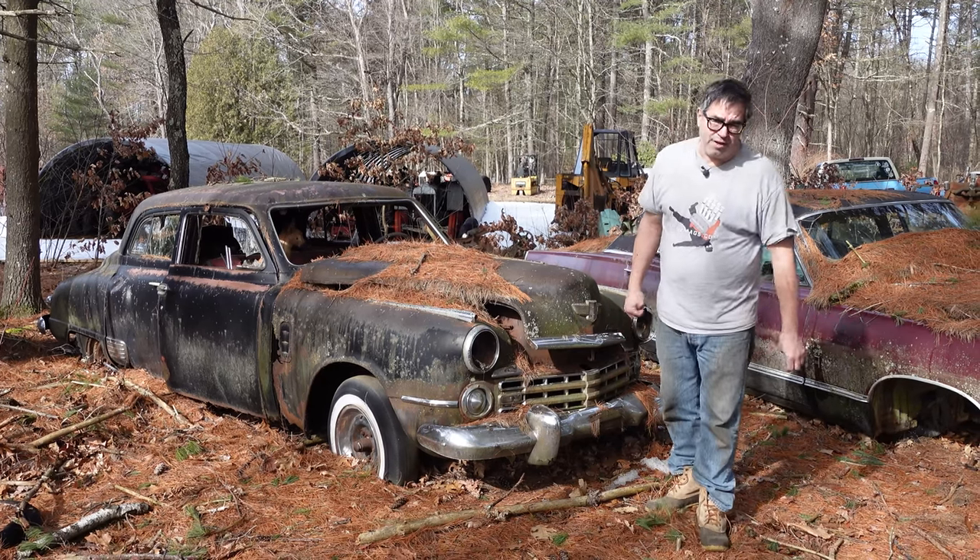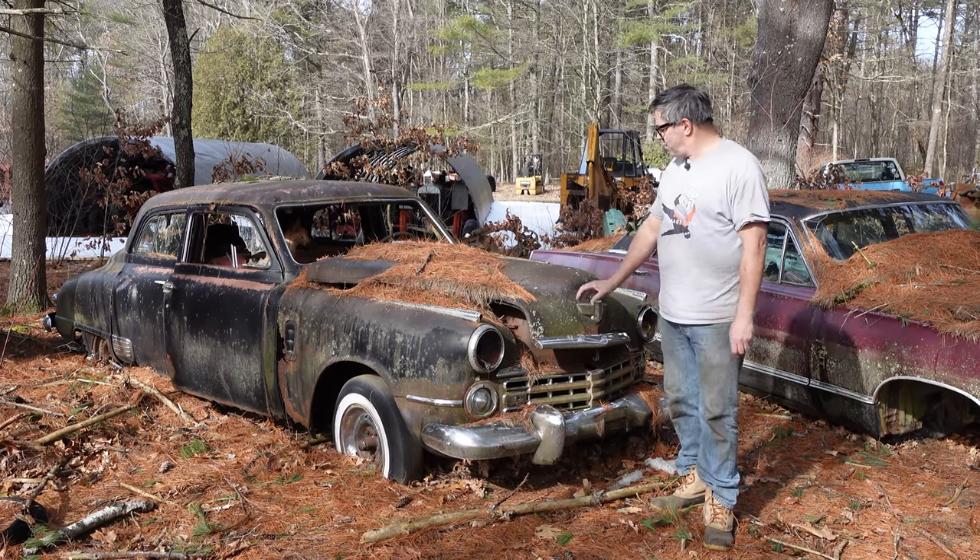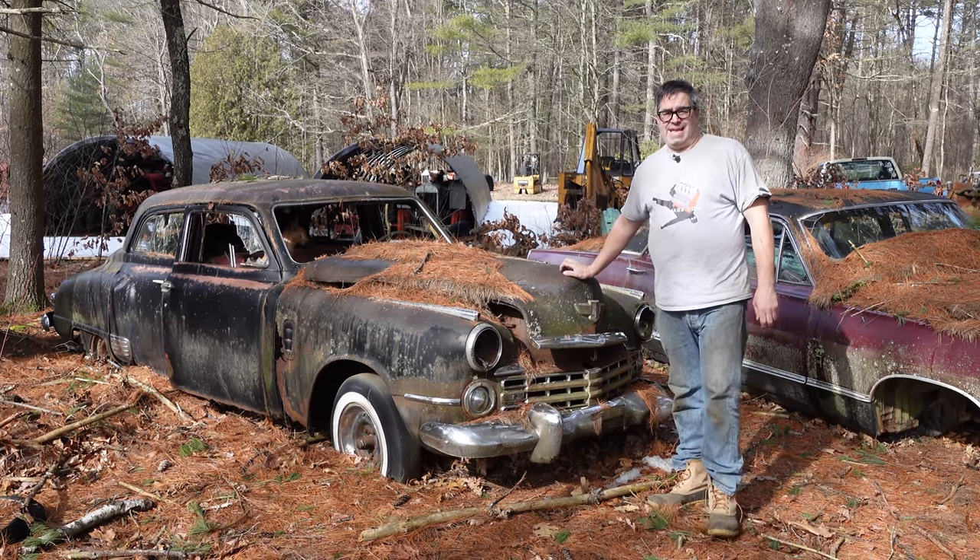Hey, Steve Mignogna here doing the Junkyard Crawl at Bernhardston Auto Wrecking in Bernhardston, Massachusetts, with a 1949 Studebaker Land Cruiser.